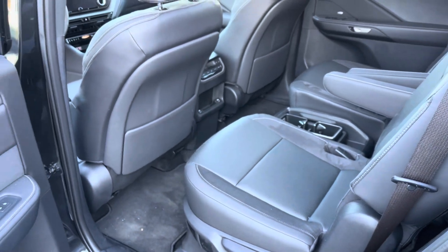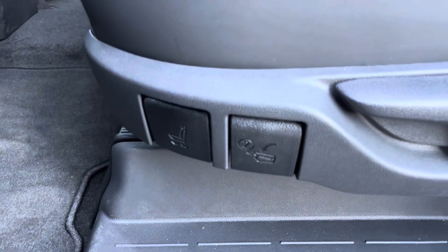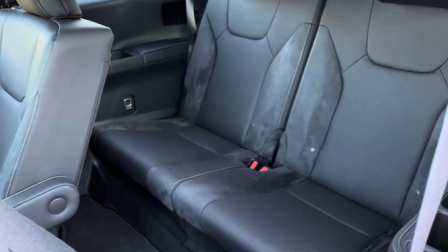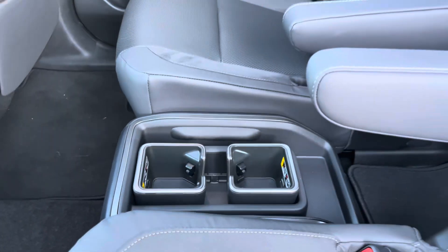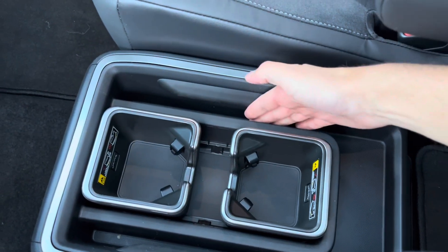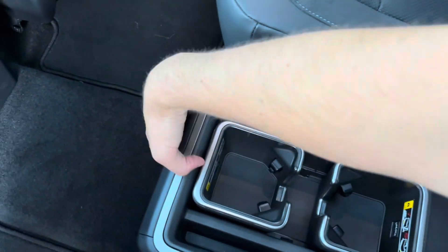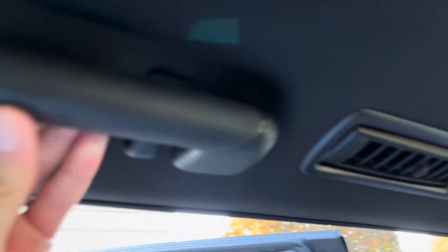Looking at the back seat, this one is the captain's chairs model. All TXs have these manual rear sunshades, and you do have your sliding, reclining, and manual fold buttons. The seats do power slide to get access to the third row, which is super nice. We have this removable center console with removable cup holders that you can move around and place in different parts, and a nice iPad or tablet holder off to the side. The whole console is removable — you can just pick it up and slide it out and put it in the garage if you'd like access to the third row. Heated and ventilated rear seats with tri-zone climate and two USB-C ports.